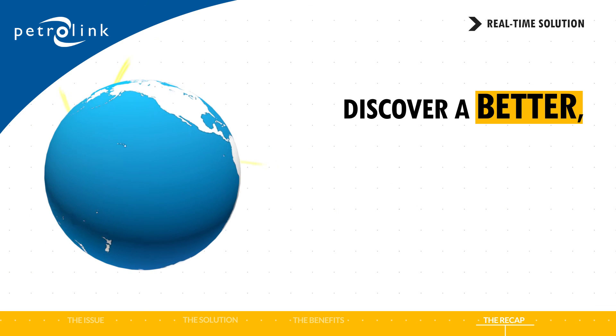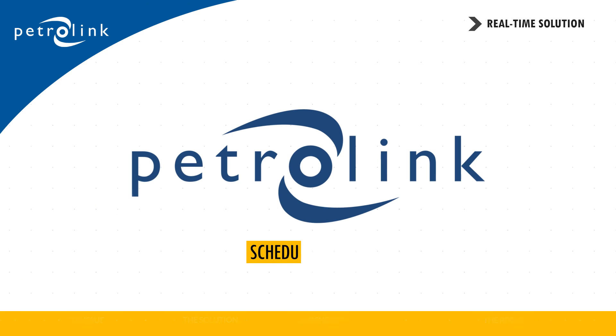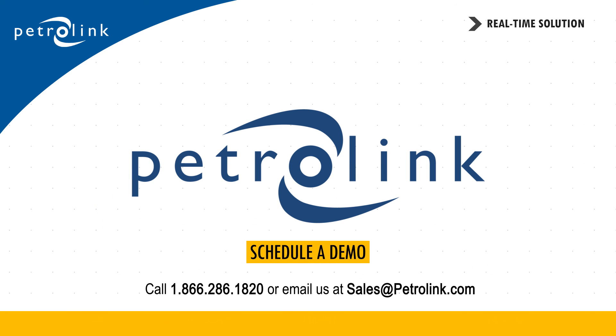Discover a better, simpler way to optimize drilling and completions activities. Call us to see how Petrolink's real-time solution goes beyond visualization to help you optimize drilling and maximize efficiency.